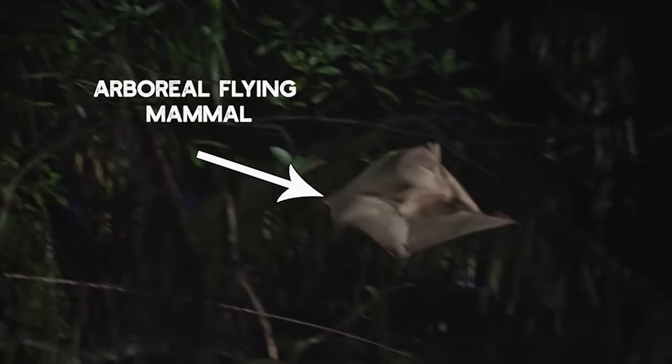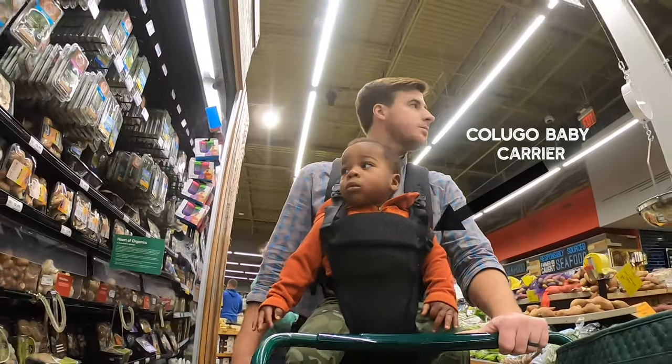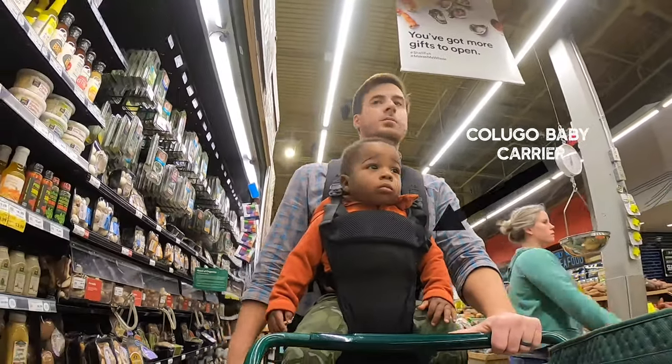The Colugo is an arboreal flying mammal in the south of Asia. Here we find an urban dad about town — observe him in his natural habitat. Hey, this is John from Fathercraft. Today we are looking at the Colugo baby carrier, which just so happens to be my new favorite all-around baby carrier. Here's why.